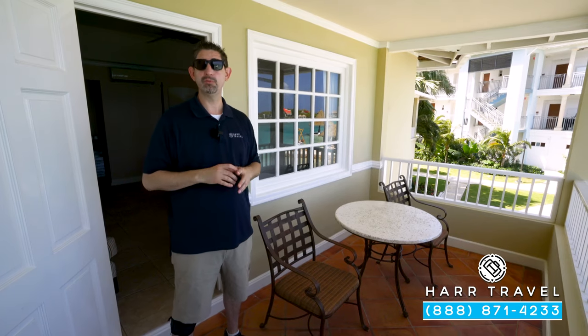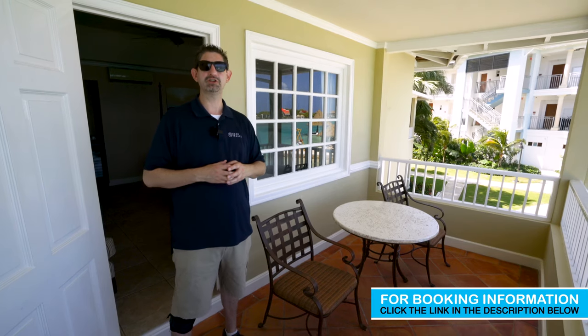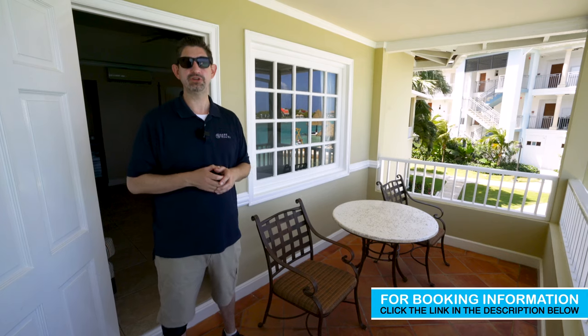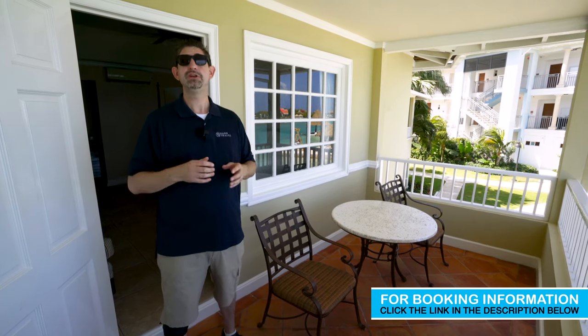When you're ready to book this room or any room here at Sandals or Beaches, reach out to Heart Travel. We are your luxury, all-inclusive experts. We know the space inside and out. We have an amazing relationship with Sandals and Beaches, and we know that we can craft the vacation of a lifetime for you, your friends, group, or wedding party at an incredible value.